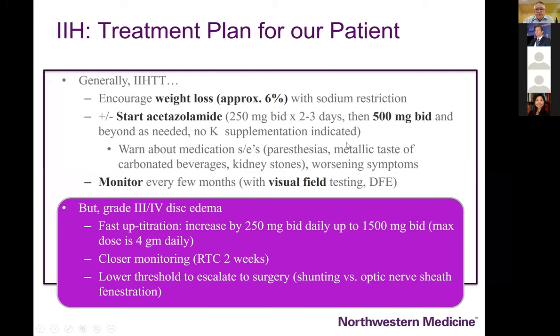This particular patient's disc edema was at stage three — central vessels were spared — but it was in my world stage four because of the presence of cotton wool spots, which always make me nervous about early vision loss. She had to be watched very closely, got quickly up to three or even four grams of Diamox a day, and was brought back for repeat testing within a couple of weeks.